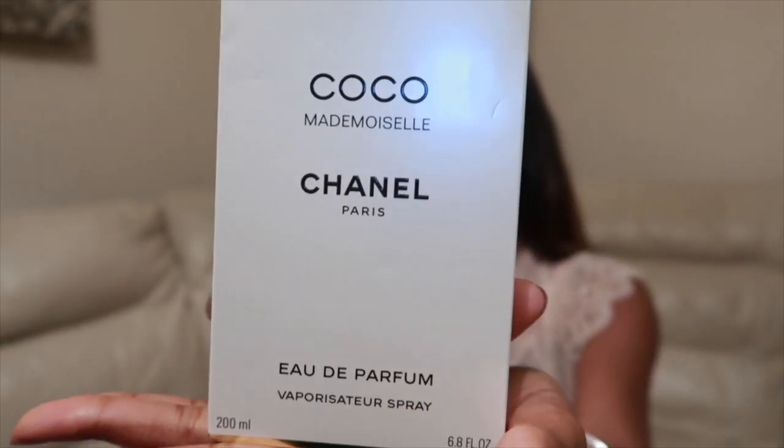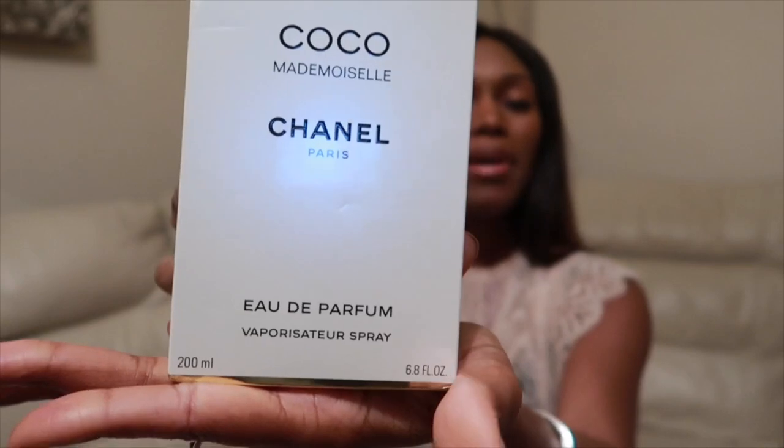I purchased this fragrance back in the beginning of February and I haven't opened it yet — it's been in my cupboard for two months now. I'm dying to open it with you. It's going to be an unboxing right at the end, so let's go through everything first. This might be a long video, just so you know. So that's Coco Mademoiselle.